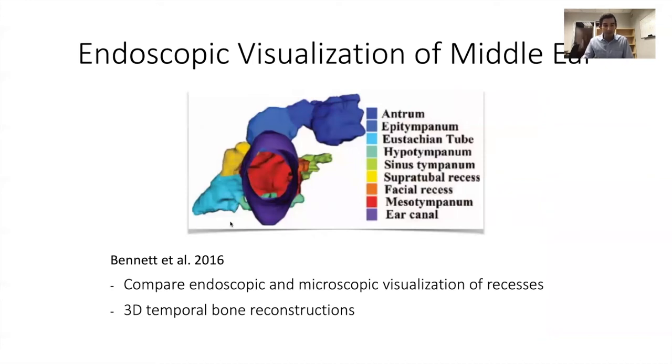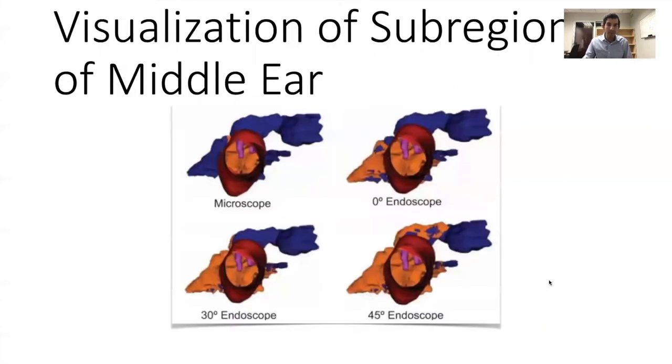This paper, drafted by my partner Mark Bennett, another neurotologist here at Vanderbilt, compared endoscopic and microscopic visualization of the middle ear recesses using 3D temporal bone reconstructions. The orange shows what you can see with the microscope, and the blue is what you can't see. With the endoscope you see much more of the protympanum and sinus tympani. With angled endoscopes, you can see much more of the epitympanum and retrotympanum as well — it all becomes much more visible.